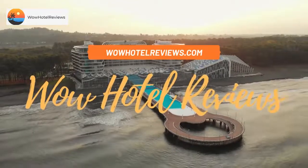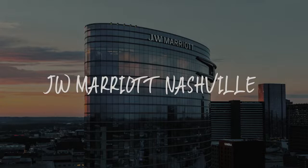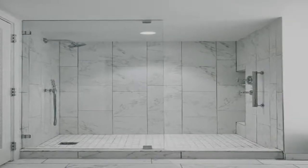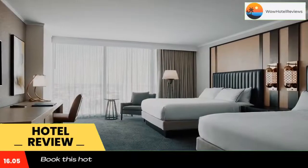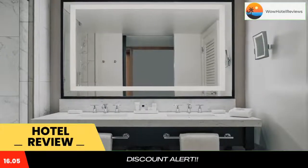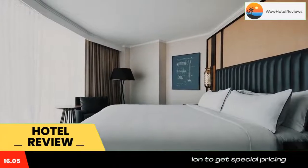Hello guys, welcome to Wow Hotel Reviews. Today I am reviewing JW Marriott Nashville, a four-star hotel. Please use our Booking.com link in the description to book the hotel and get special pricing. Some of the most popular facilities are one swimming pool, parking, pet-friendly non-smoking rooms, Wi-Fi, restaurant, tea/coffee maker in all rooms, and a bar.